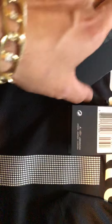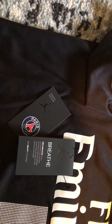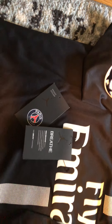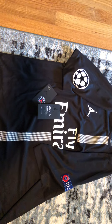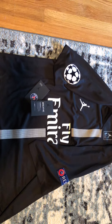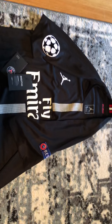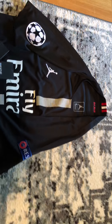Next to the PSG they have the Jumpman logo as well. I think I left the tag downstairs, but this is a regular fit, not a tight fit. Because I got the PSG 2018-2019 training jersey and that one's a slim fit — that's what it says on the tag. So this one's a regular fit, so it does get a little looser, which I like.